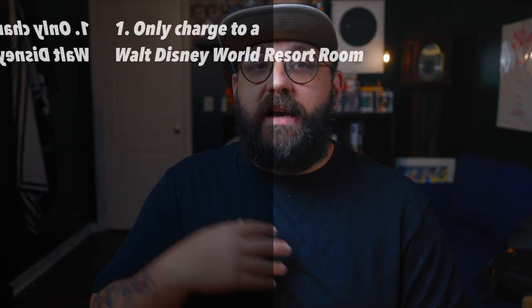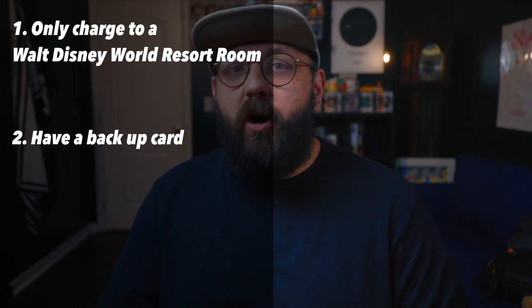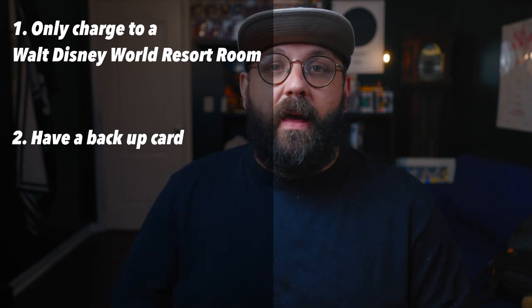Now speaking of your Key to the World card, if you plan to use your smart device — your phone or Apple Watch — completely in place of a Magic Band and don't even plan to bring a Magic Band to the parks, I always suggest making sure you have a card as a backup. This can be the Key to the World that you get when you check into your hotel reservation, or it can be the card that you get at the ticket windows. This is really helpful in case your phone dies or just isn't working — having the card as a backup to keep you moving throughout the day will come in handy.